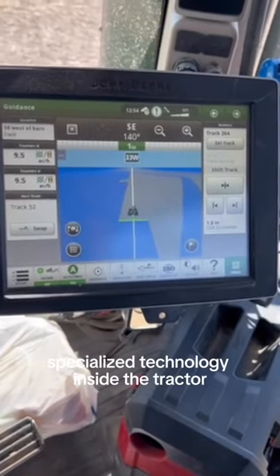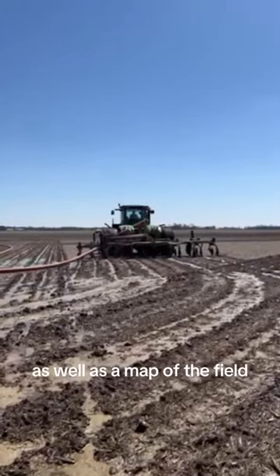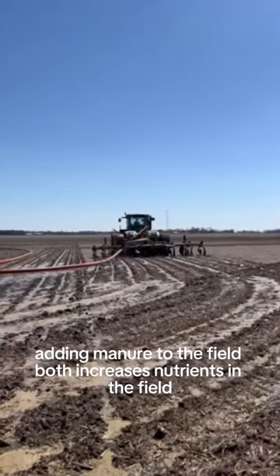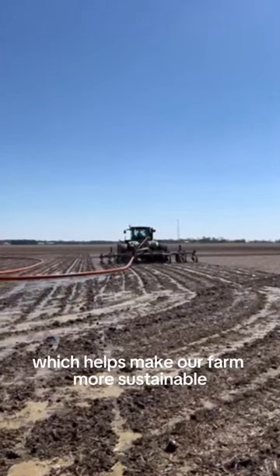Specialized technology inside the tractor helps to monitor the rate of application as well as a map of the field. Adding manure to the field both increases nutrients in the field as well as provides additional organic matter and water, which helps make our farm more sustainable.